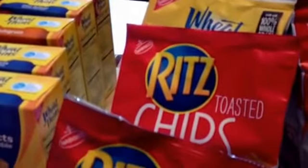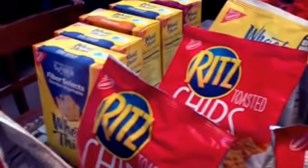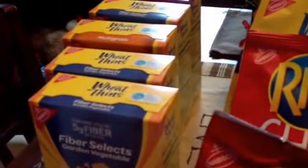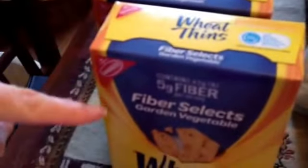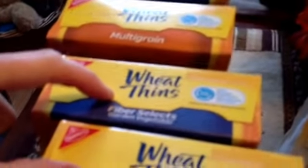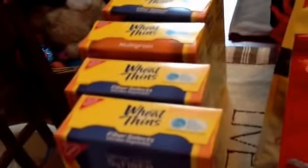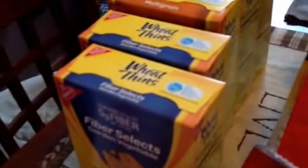At Top Supermarket, they had Wheat Thins and I think they're all Nabisco, five for ten dollars, which is a really good price — about two dollars a box. We always try to eat whole grains, we don't eat anything white if we can help it. I got like five boxes of Wheat Thins — the Fiber Select which has five grams of fiber per serving, a multi-grain, a sweet onion, and the hint of salt which my husband really likes.